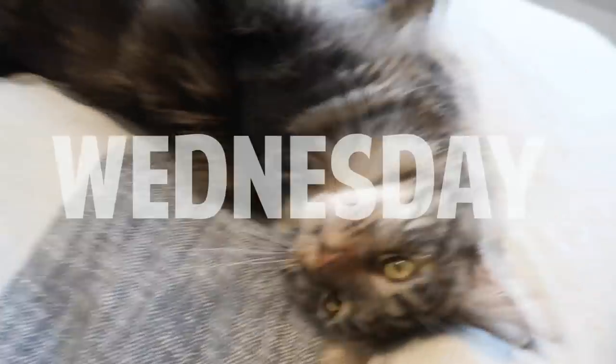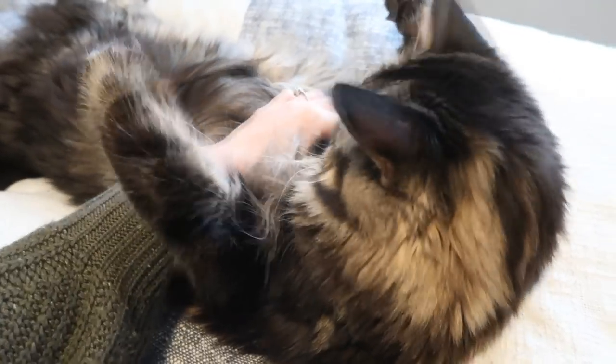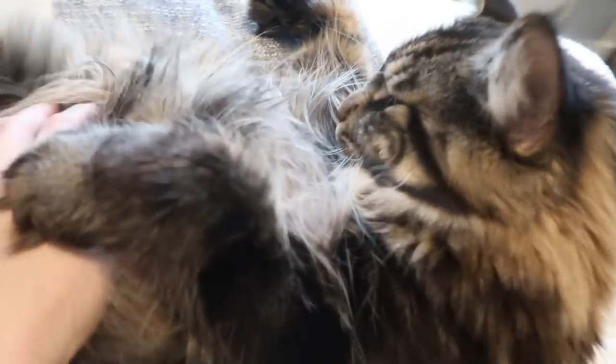Hello handsome. Hello. Hey Dom. He's always so fluffy.